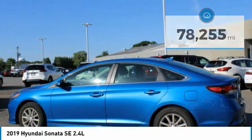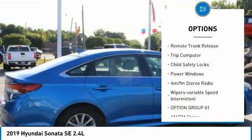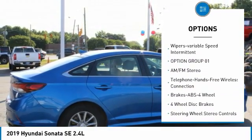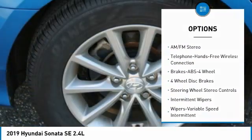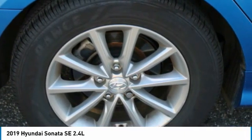Here are some of this vehicle's great options: daytime running lights, FWD, headlights auto off, remote trunk release, trip computer, child safety locks, power windows, AM FM stereo radio, and variable speed intermittent wipers.